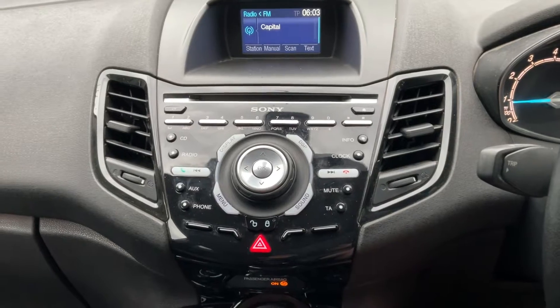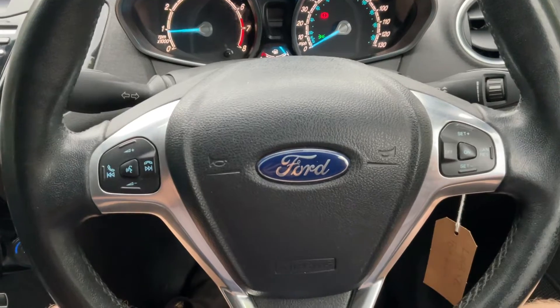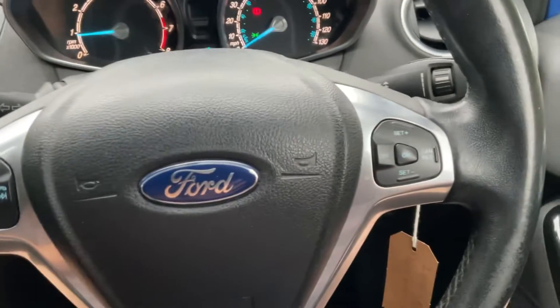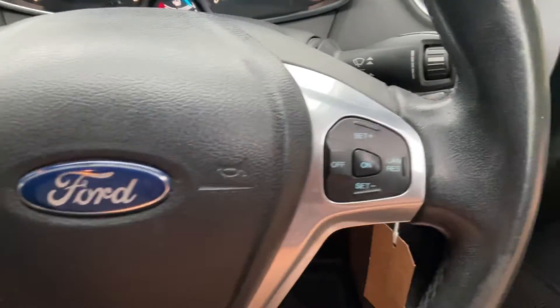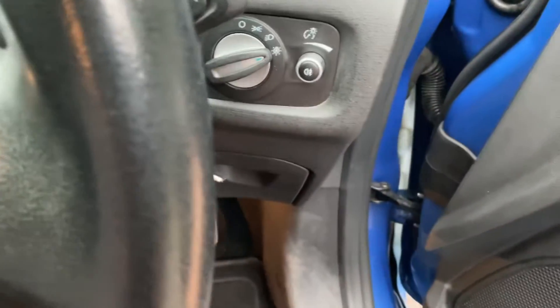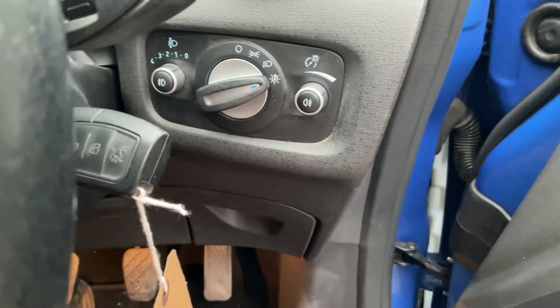These things are all about fuel economy and getting you from A to B as cheaply as possible. DAB radio, phone connectivity, cruise control — and on the left you can see your phone controls and radio controls just down this side, along with automatic lights and wipers.